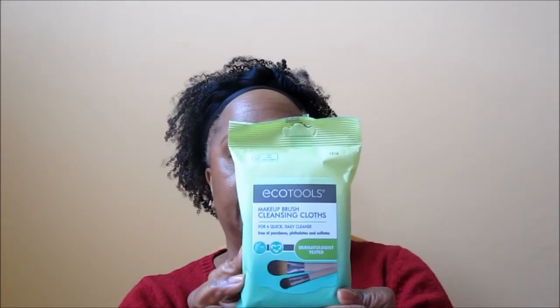Next thing in the bag was the EcoTools makeup cleansing wipes. I figured I'd try these to wipe my makeup tools because I tend to be kind of lazy when it comes to actually cleansing my tools. I've got a whole bucket of brushes right now just soaking in water, which is probably not the best thing for them, but I've got a boatload of brushes.